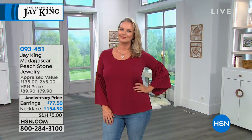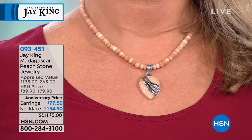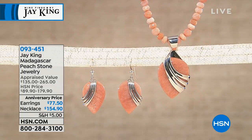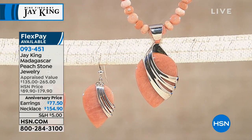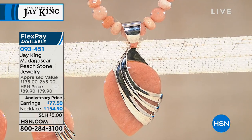But this is a peach stone. When I first saw this, I thought it was going to be a peach opal. When it came back, it does have silica in it — a really high silica content, which is what opals are — but it has other minerals in it so we can't really call it opal. Look at all the different variations and shades, all faceted. It's 18 inches in length with a two and three-quarter inch extender, all sterling silver. The necklace is on five flex payments of $30.98. Earrings will be on flex at $15.50. Item 093-451.